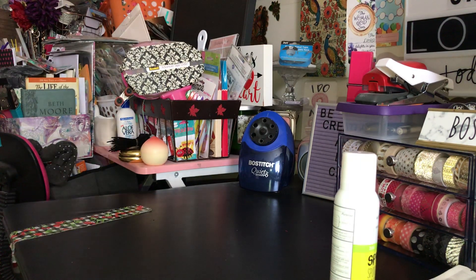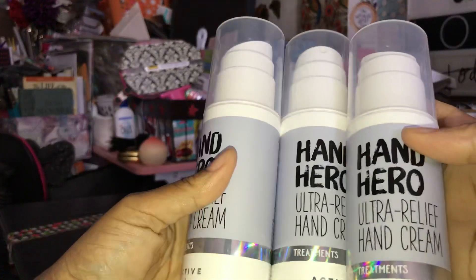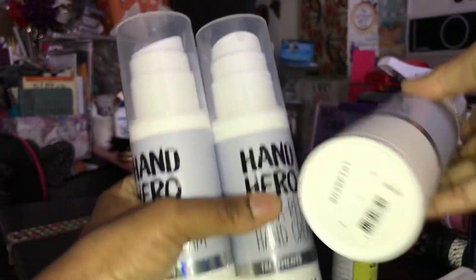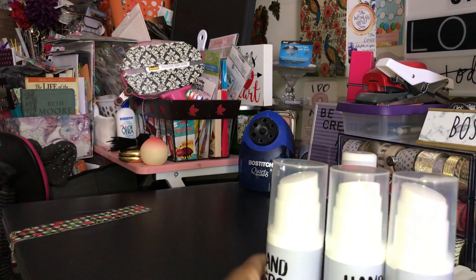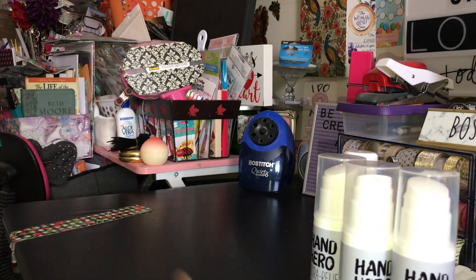I picked up three of these Hand Heroes, and the regular price on these was $14.50. They had a sample in the store where you could try it, and when I put that stuff on my hands it left them feeling so soft and smooth. It has a nice little citrusy smell to it — a hint of something — and it smells really good. I picked up three because I thought my mom will probably really like that since she's always using lotion on her hands, so I got one for her as well.